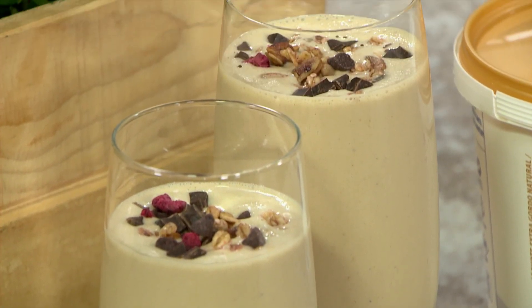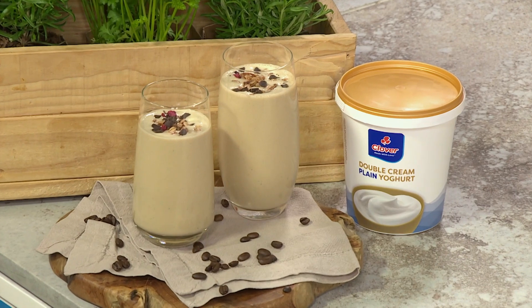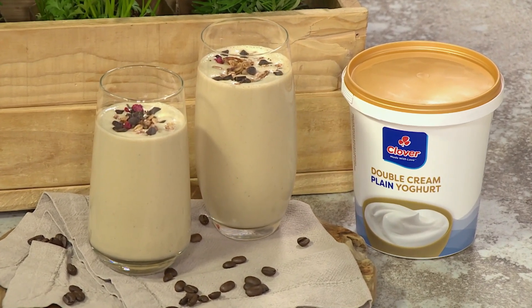Delicious it is! Start your day with a burst of energy by blending together the perfect combination of rich coffee flavor and the natural sweetness of bananas. This smoothie is not only a delicious treat, but a refreshing way to kickstart your morning.